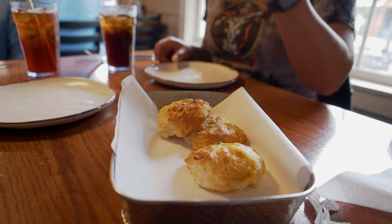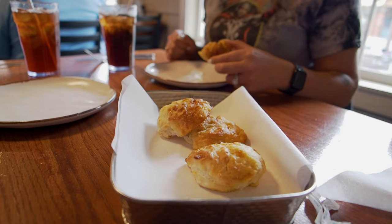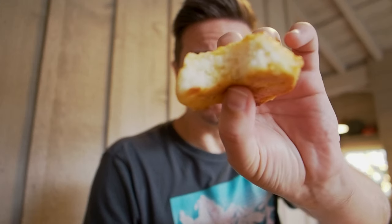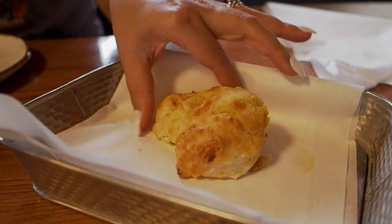And look at these biscuits. These biscuits do look pretty good. Jessica already had a bite of hers. She's giving it a thumbs up way back there. Look at how beautiful they look. That is a pretty biscuit. Let's find out. These biscuits are pretty dang good. They're kind of crispy on the outside, soft in the center, extremely buttery and delicious. Might even be a little bit of garlic in there — garlic biscuits. In any case, them things are good.